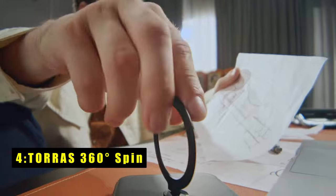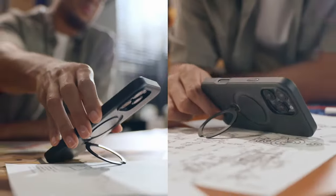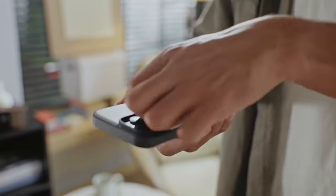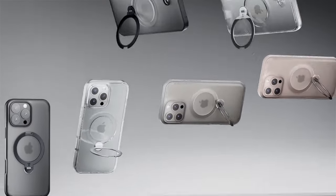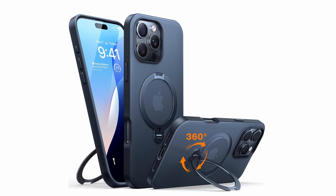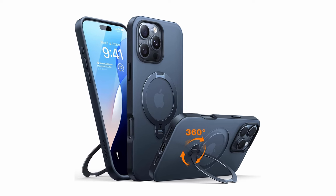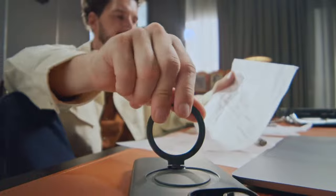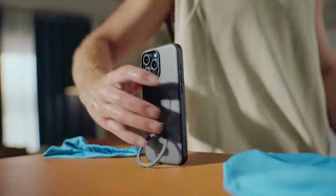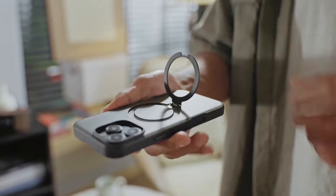At number 4 is the Taurus 360 Degrees Spin. The Taurus 360 Degrees Spin case for iPhone 16 Pro Max is a versatile and durable option offering exceptional functionality and protection. The built-in stand adjusts to a variety of angles, perfect for watching movies or taking vertical timer photos. Tested through 30,000 rotations, the kickstand's longevity ensures reliable use. Its 3-in-1 functionality serves as a stand, ring holder, and supports wireless charging without removing the case. Offering military-grade protection from drops up to 12 feet, it features raised edges to safeguard the camera and screen, with magnetic force ensuring a secure hold for magnetic accessories.